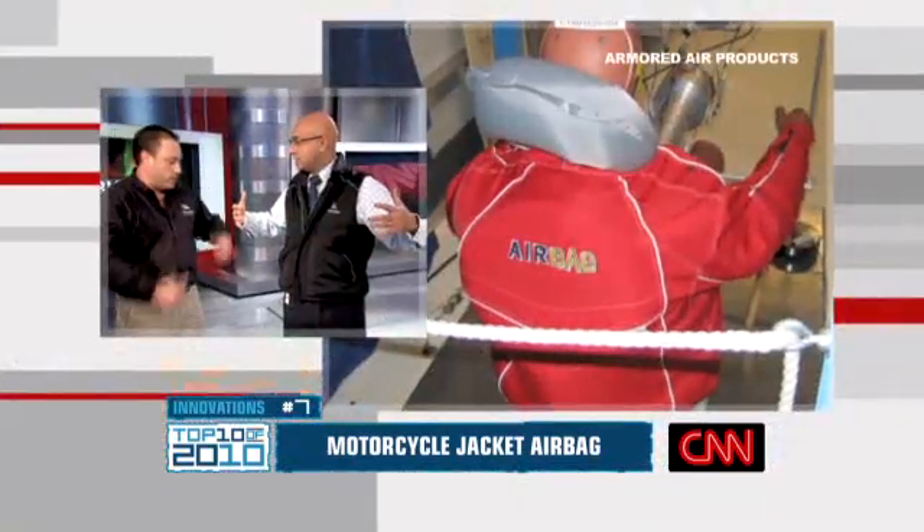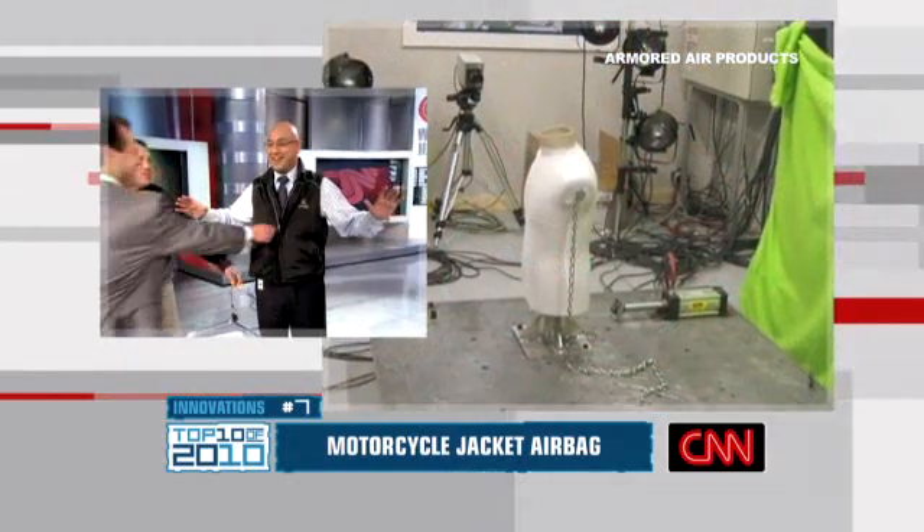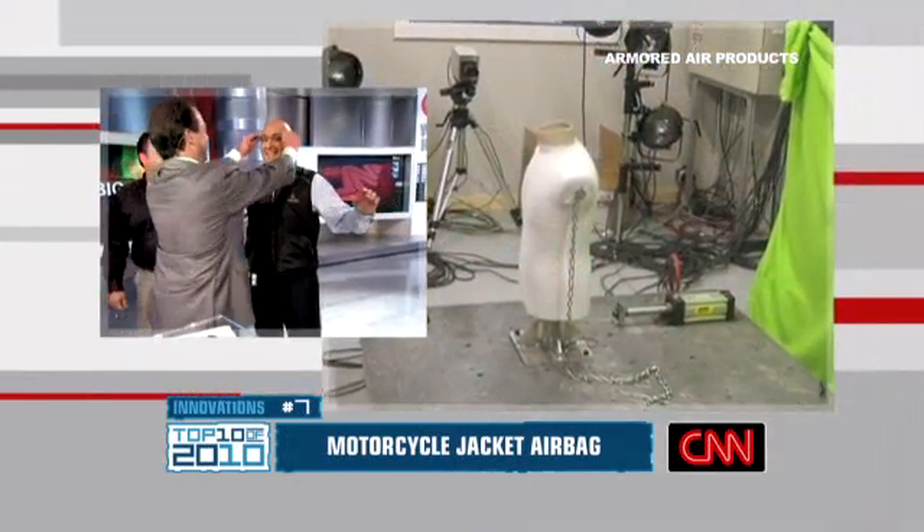At number 7: biker chic and safety device rolled into one — this is the motorcycle jacket airbag. Inside, a carbon dioxide cartridge. When triggered by a ripcord, the vest inflates. I actually got to try this one out. Dave Barboza from Armored Air Products stopped by the studio to demonstrate. It protects your neck, spine, and major organs. The jackets sell for $250 to $595.